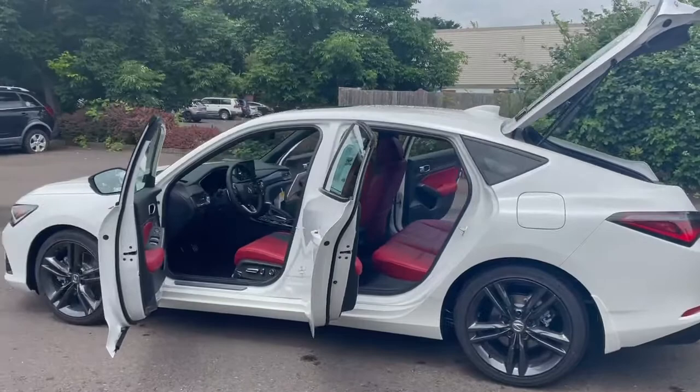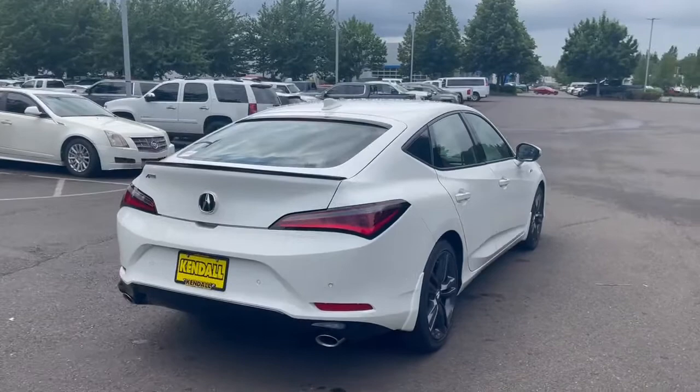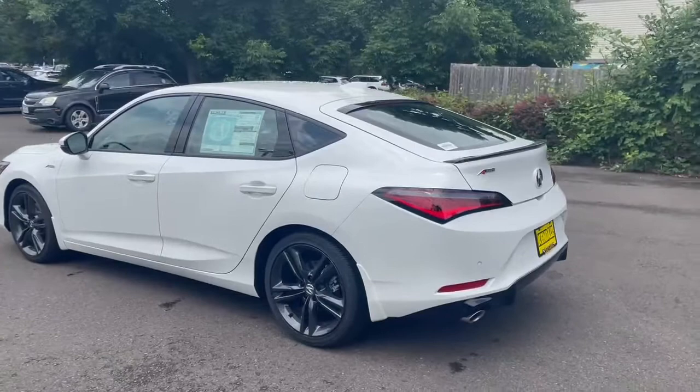Acura has given the 2023 Integra a palette of colors to complement its body style. Those include Performance Red Pearl, Apex Blue Pearl, Platinum White Pearl — which is the color we've shown you today — Lunar Silver Metallic, Liquid Carbon Metallic, which is a nice dark slate gray, and Majestic Black Pearl.